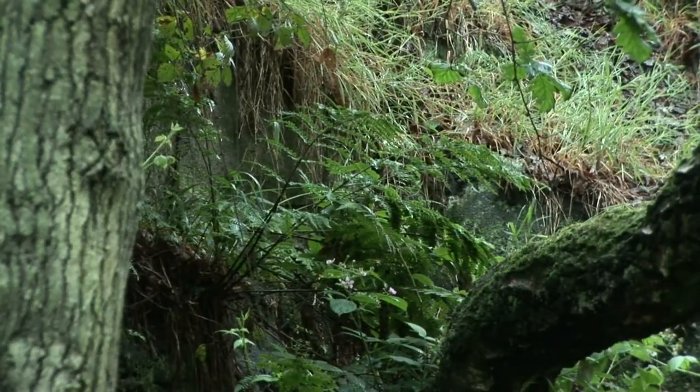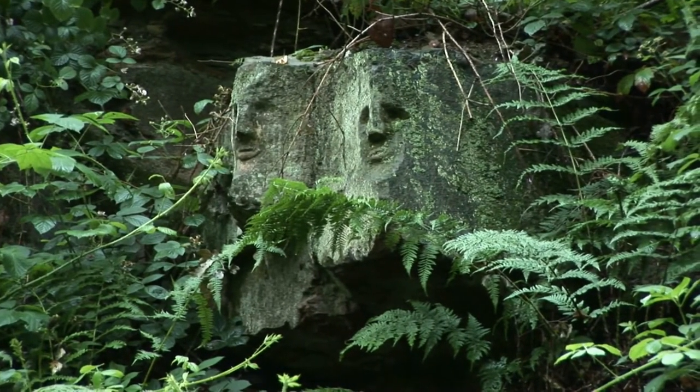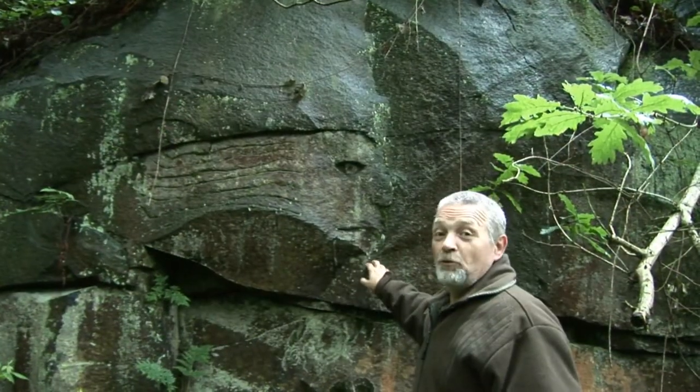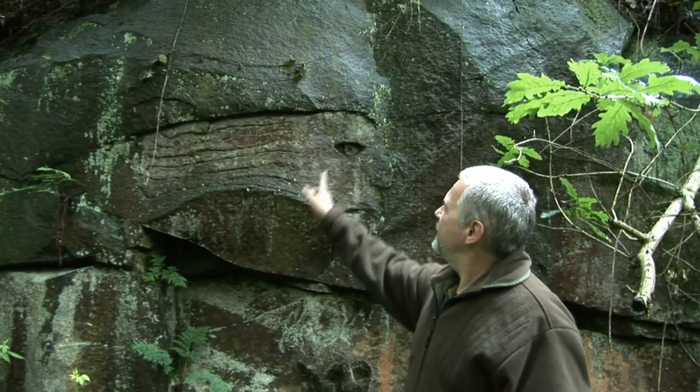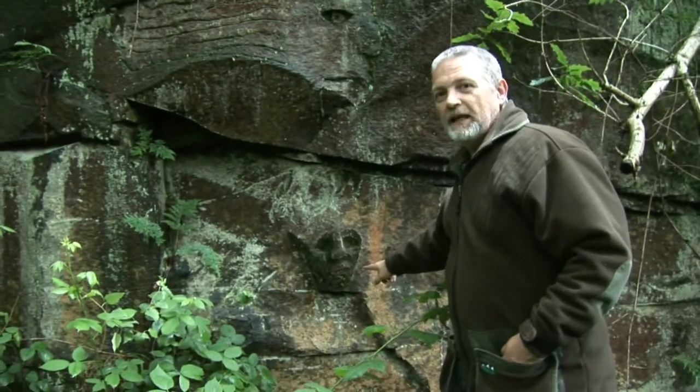Oh look — twins! Another face, this one's a little bit different though — this one's got what I'm assuming is flowing hair behind it, and there's one below it as well. Another one with big lips.